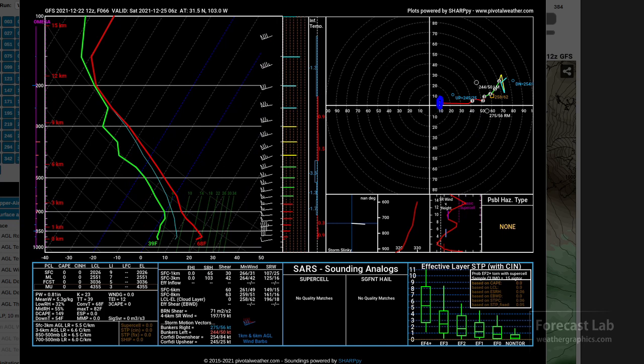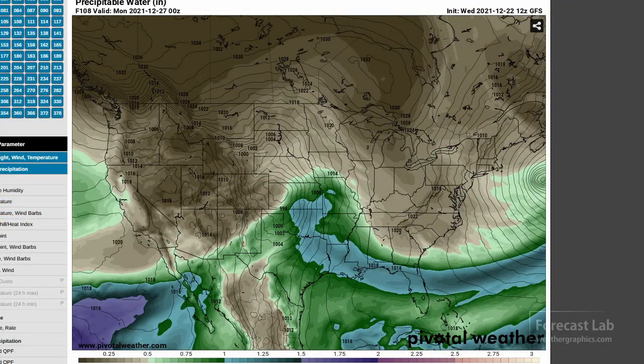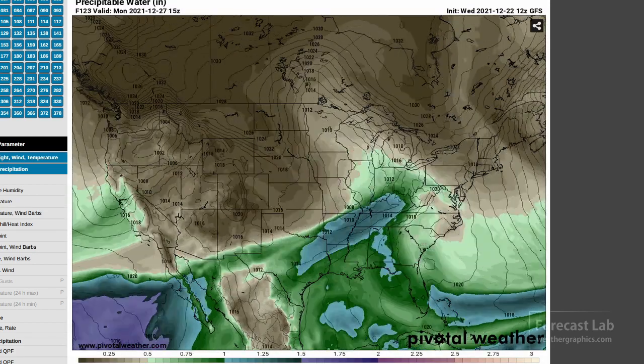The hodograph extending from 0 through 1 kilometer is stretching out to the east as we get into that stronger upper air flow in the mid levels. Taking a quick look at the long term, you can see some gulf moisture starting to come up around the 26th and 27th. Depending on the upper air conditions, that can sometimes produce severe weather outbreaks, but not this time.